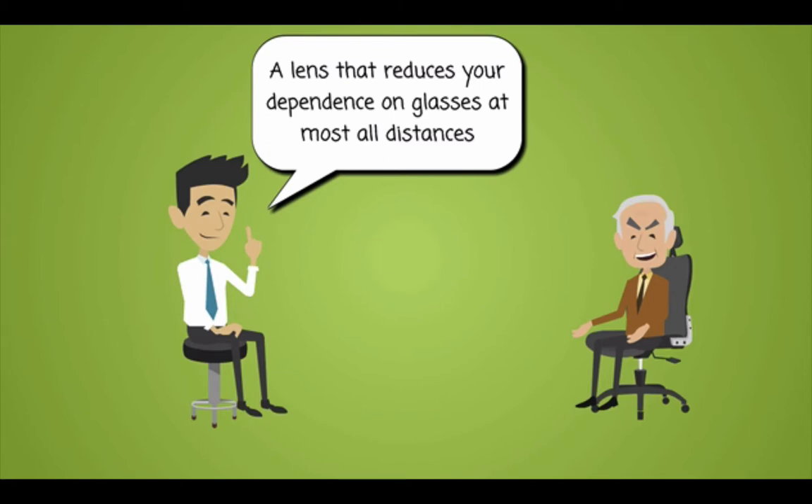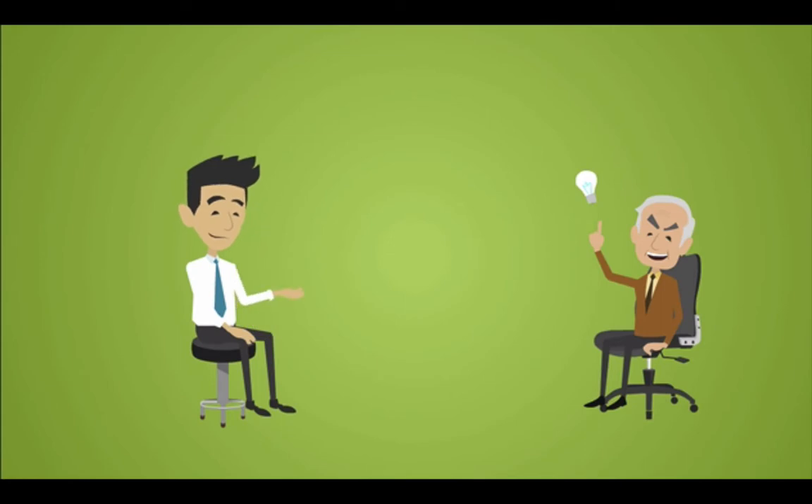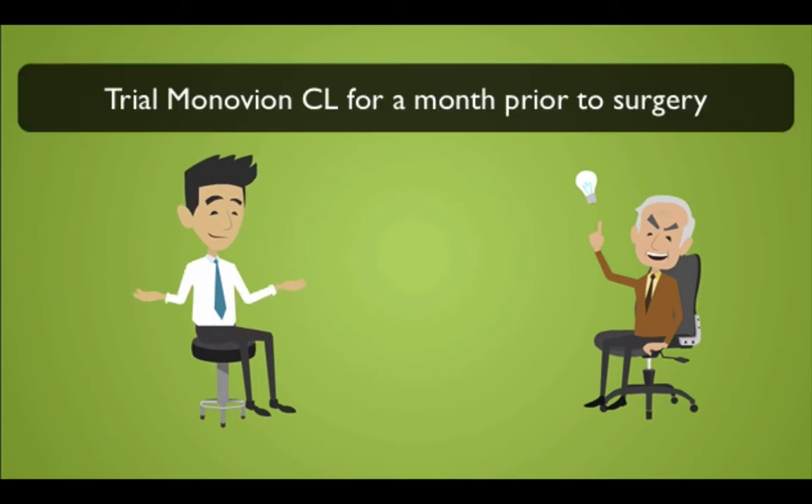If you send your patient in for a monovision using either a spherical or a toric lens, we advocate for a trial period with monovision contact lenses first for at least one month.